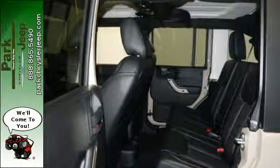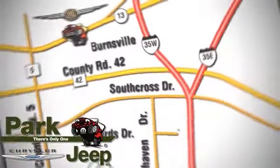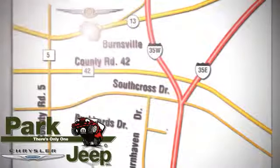Discover Park Chrysler Jeep today. We're conveniently located at 1408 West Highway 13 in Burnsville, Minnesota, just off 35W. See you!